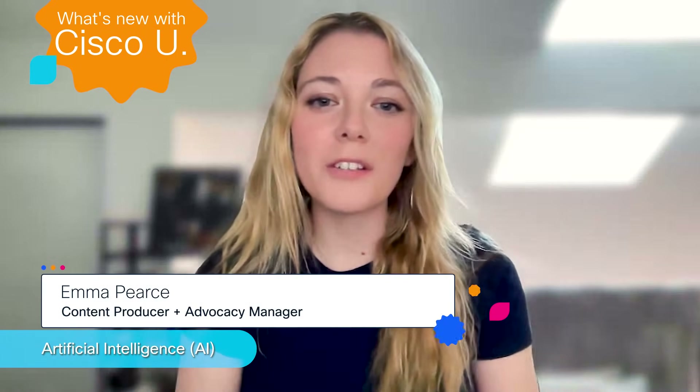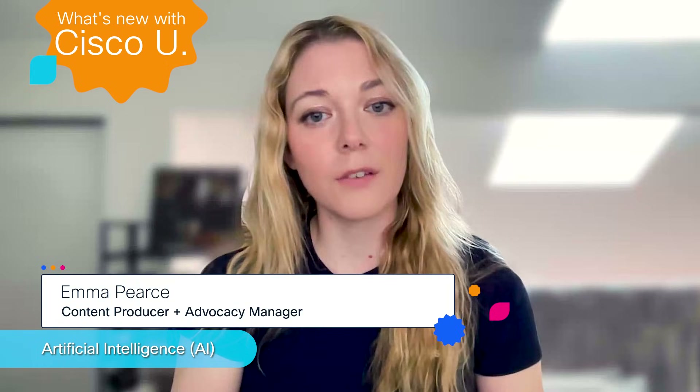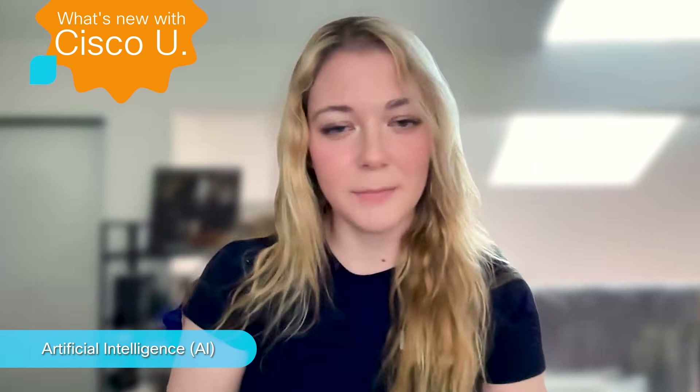Hello and welcome to What's New with Cisco U, the monthly series where we tell you the learning and cert stuff you should know. We have new training all around AI, Cisco Modeling Labs Learning Pass for free, a brand new RevUp2Resert on data center fundamentals, and of course our biggest sale of the year, Cisco U Learning Deals. Let's take a look into our monthly deep dive of the world of Cisco U training.